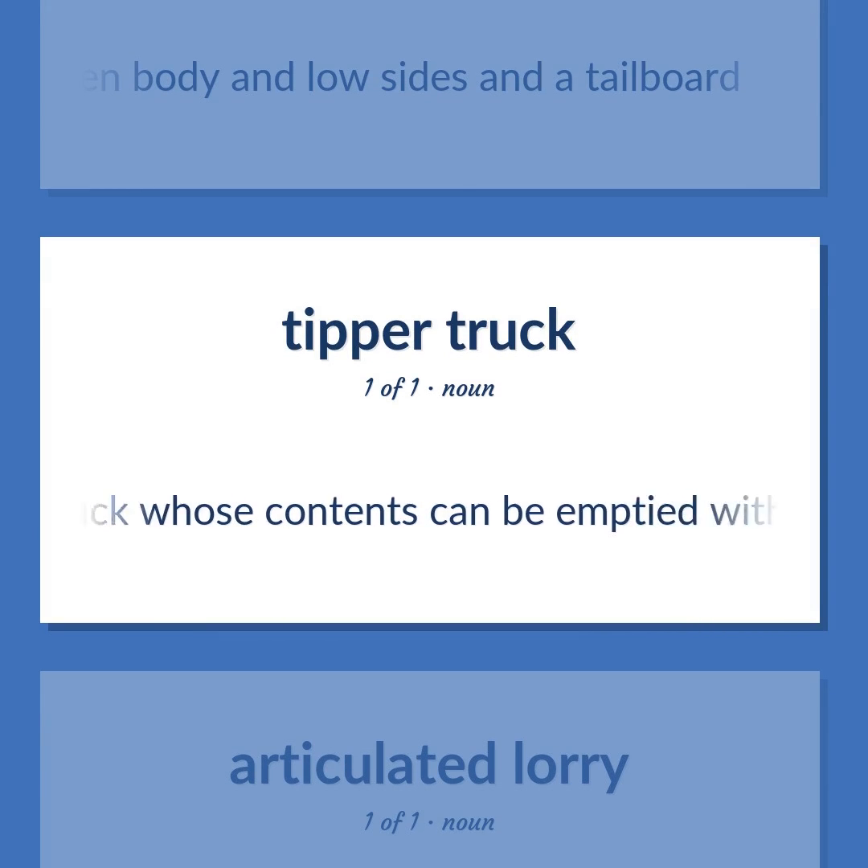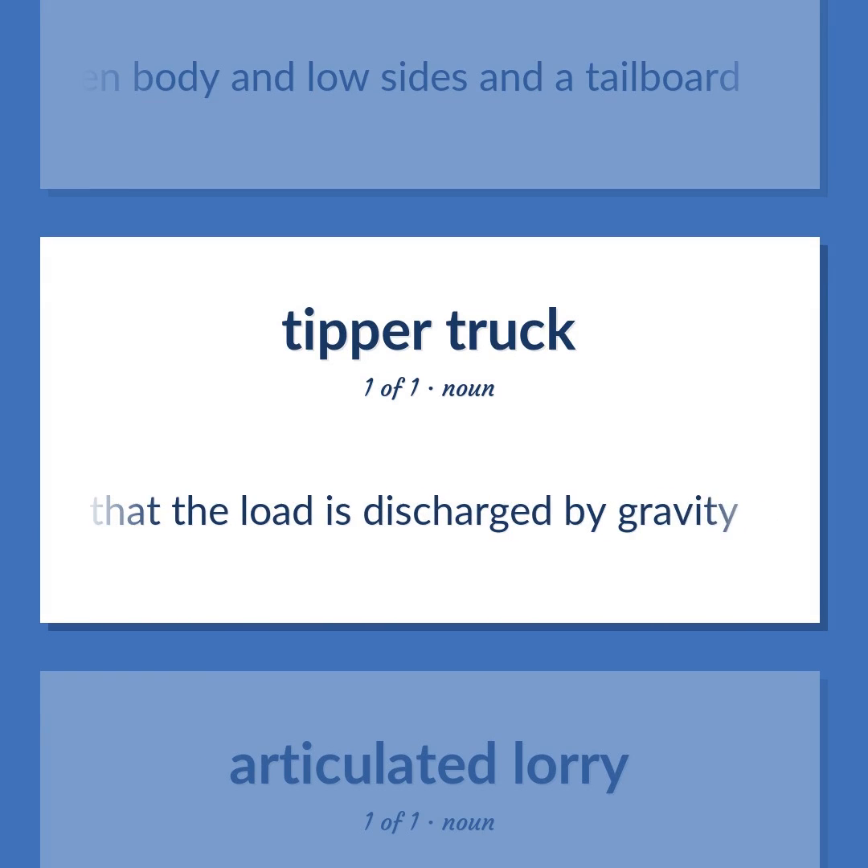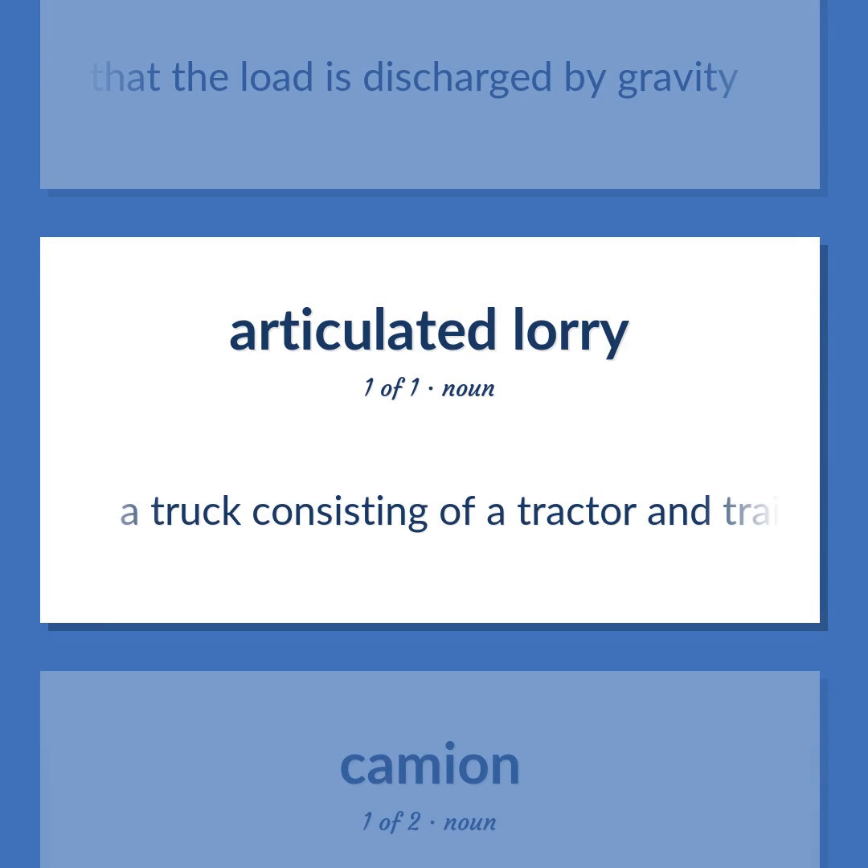Dump truck: A truck whose contents can be emptied without handling; the front end of the platform can be pneumatically raised so that the load is discharged by gravity. Semi-truck: A truck consisting of a tractor and trailer together.